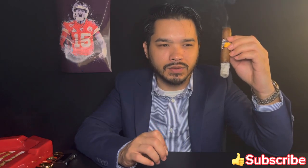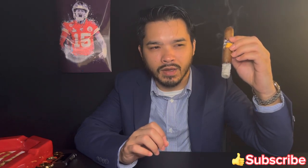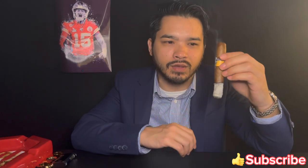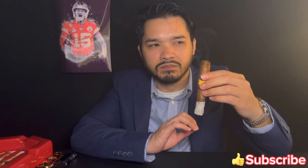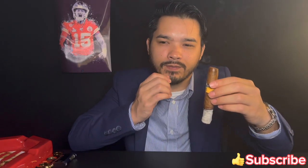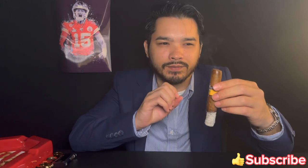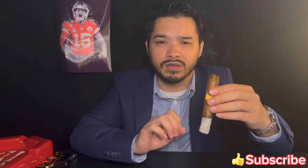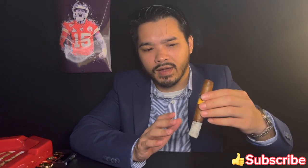Red pepper spice on the retrohale, a little mustiness, and there's a sweet salty finish after the retrohale — kind of like a black pepper breath when talking. I like that too. Very interesting, very good cigar so far.